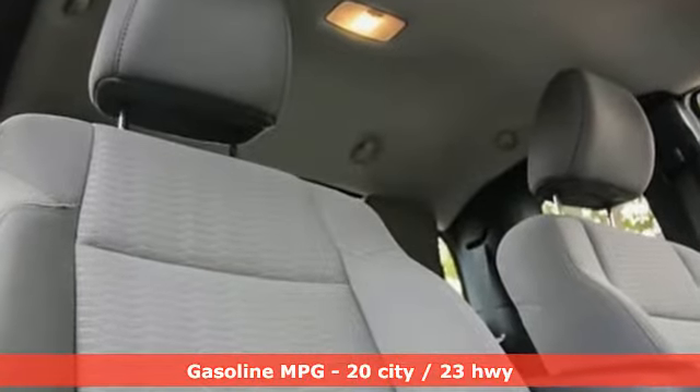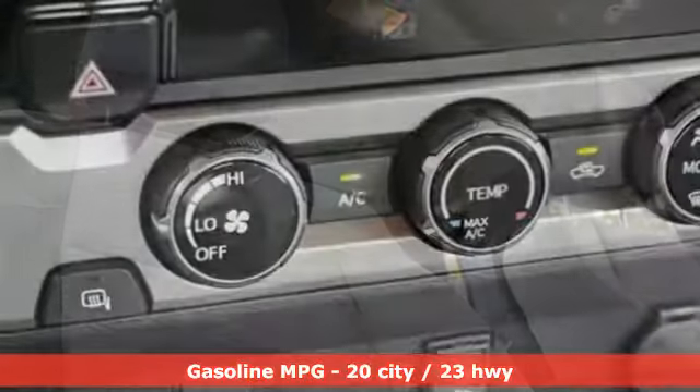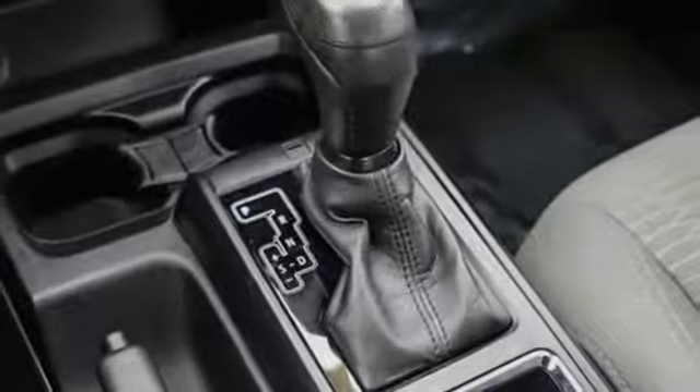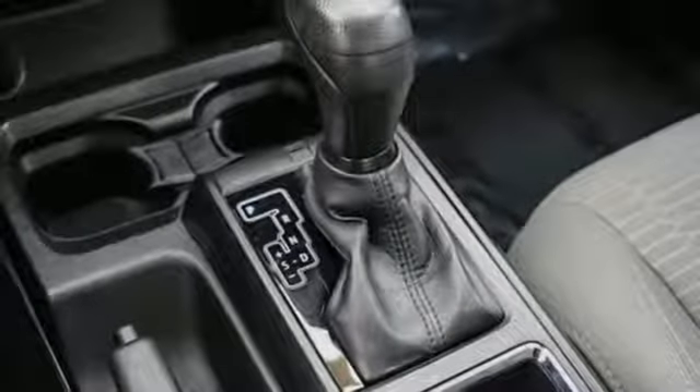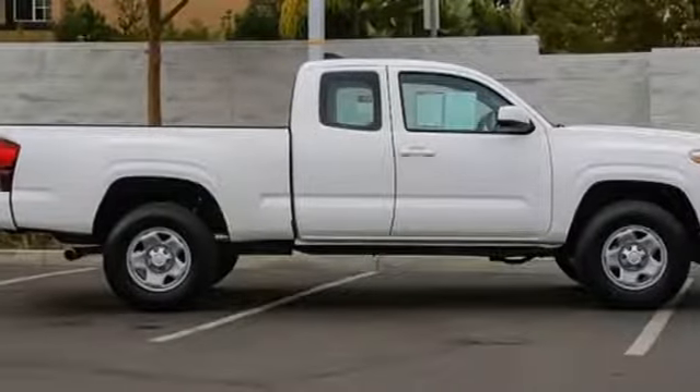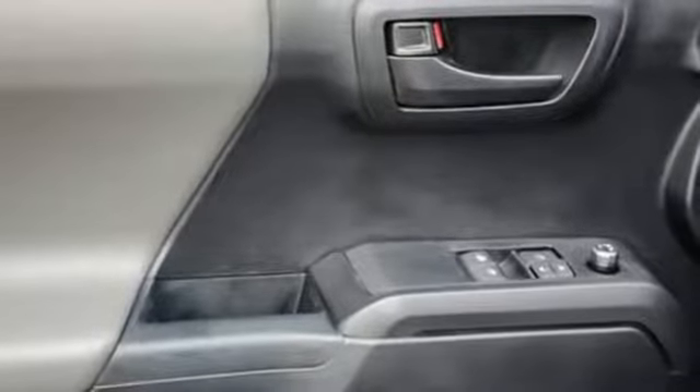Automatic transmission, gas pressurized shocks, front tow hooks, external memory control, wireless phone connectivity, manual tilting steering column, rear wheel drive, and in-line 4-cylinder engine. Comfortable, convenient quality.